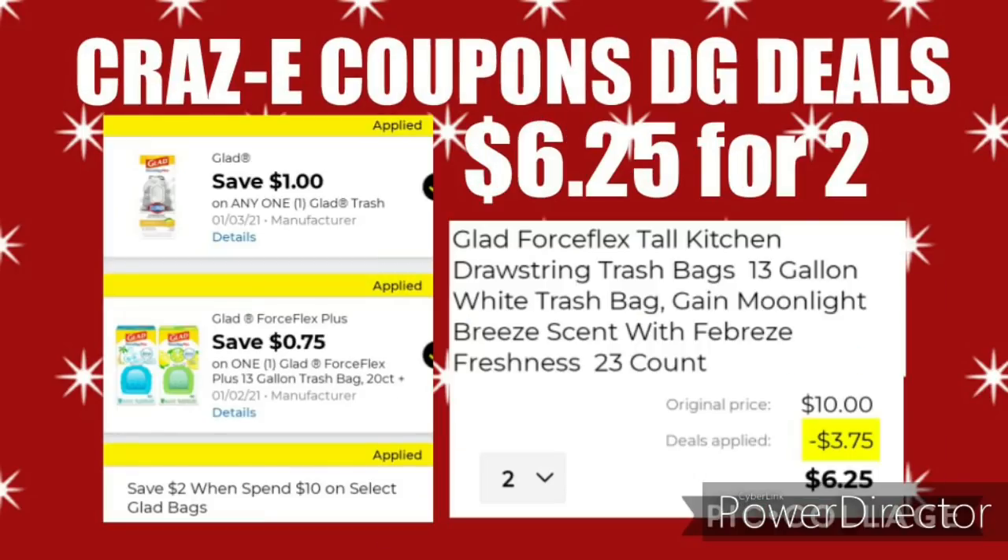Next up, we have a deal on Glad Trash Bags — instant savings of $2 when you spend $10 on select ones. If you pick up two boxes of the Glad Force Flex Tall Kitchen Bags, 13-gallon with Gain and Febreze scent, 23-count, priced at $5 each, that hits the $10 mark. The $2 instant savings comes off, and with two digital coupons — $1 off 1 and $0.75 off 1 — after all coupons you'll pay $6.25 for two. Note: the $0.75 off 1 digital coupon may have disappeared from accounts, so double check yours.